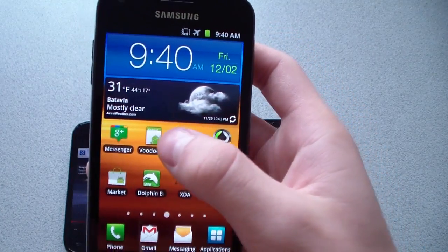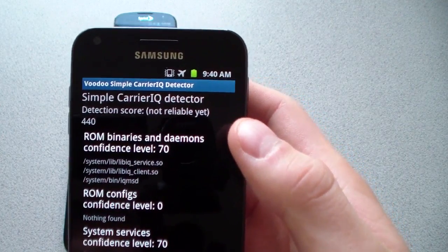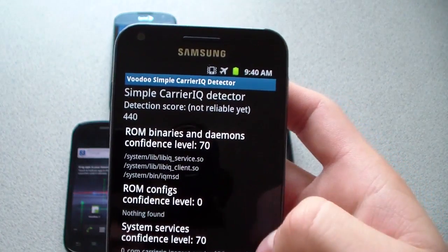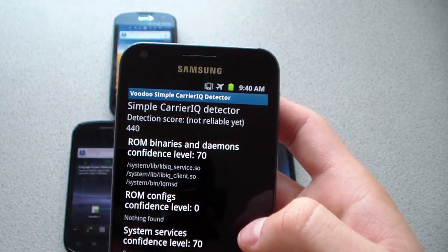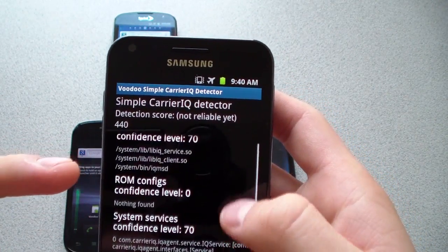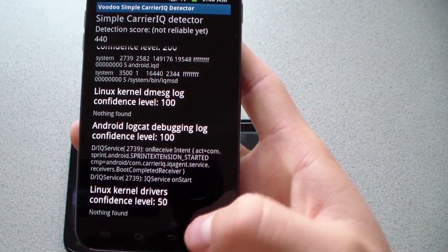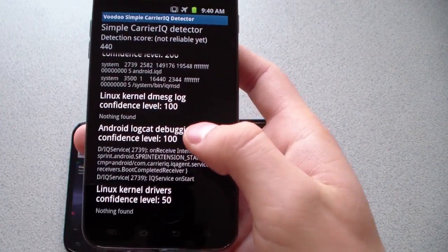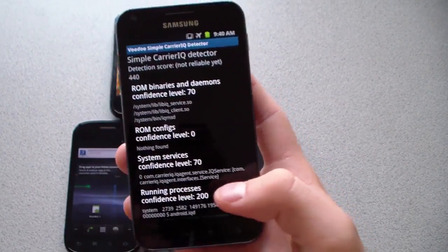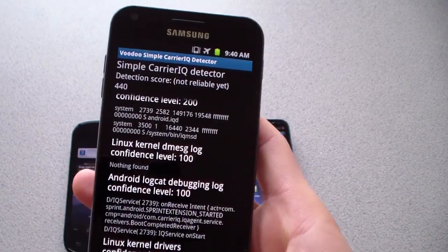As you can see, it's called Voodoo Simple. Select it and it runs right away. Basically, if you have a number in the detection score, it's determining that you do have Carrier IQ. It gives you running processes, system services, and ROM binaries. It says Android LogCAT debugging log confidence level 100 — so it definitely has Carrier IQ. I'm stock on my Samsung Epic 4G Touch, so it's definitely going to have Carrier IQ.